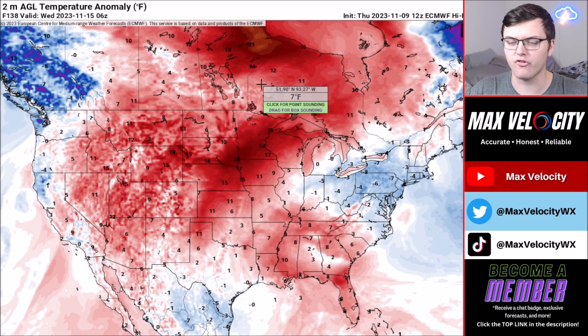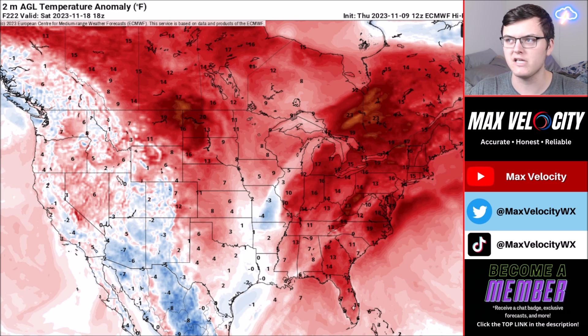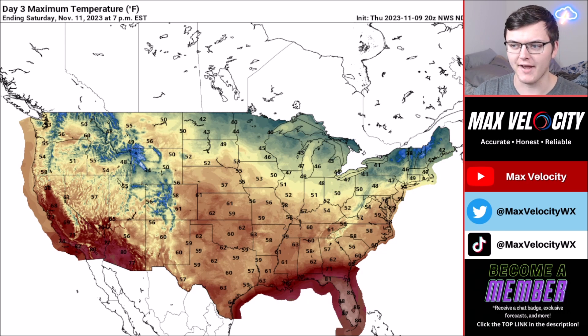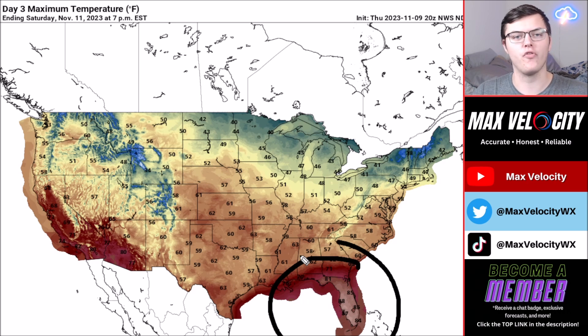Temperature anomalies show above-average temperatures as the trend for the next week, with record-breaking high temperatures possible across parts of the Midwest and northern plains. There are really no signs of relief from the cold over the next seven to ten days, though some colder weather may come closer to Thanksgiving. Observed temperatures today show 80s across much of the East Coast and southern plains, even into Virginia. By Saturday it'll be a different story — many areas barely reaching the 50s across the East Coast and Great Plains — while Florida remains in its own world with 80s and possibly near 90 in some spots.